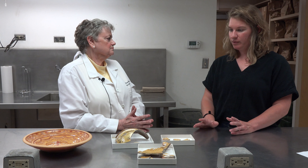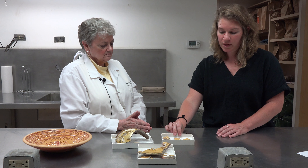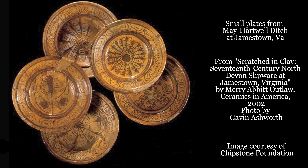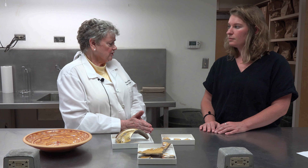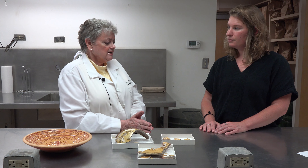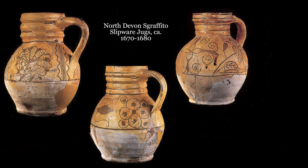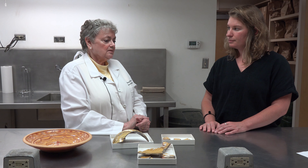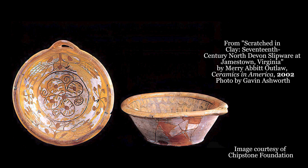I know that North Devon potters were very productive in making a lot of different types of vessels. This one we're thinking might be a dish. What are some of the most common forms of North Devon? Dishes are the most common form without a doubt — numerous dishes of various sizes were found in the drainage ditch of William White. And the next most common form is a jug. But we also find milk pans, which are not that common in slipware, and also bowls and chamber pots.